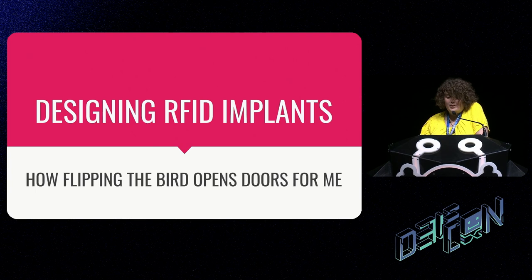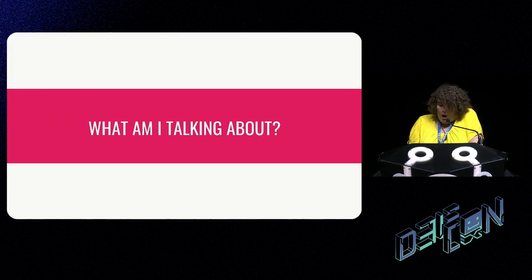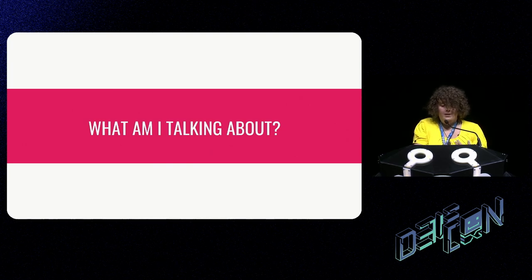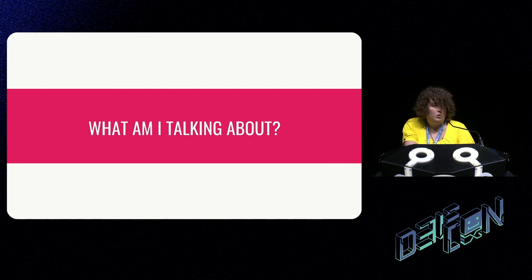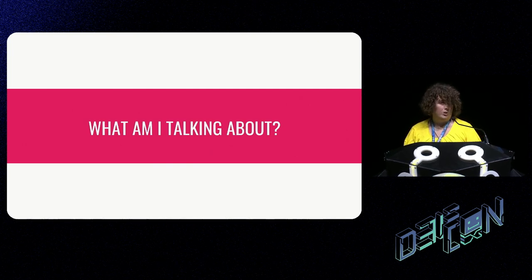Hi, welcome to my talk about designing RFID implants. Some people, such as myself, have RFID transponders installed underneath our skin. This talk is going to cover my journey to design my own implants to work with an access control system that was not compatible with anything on the market at the time. It's also going to touch on the basics of RFID, biohacking, and subdermal implant technology in general.